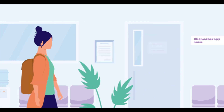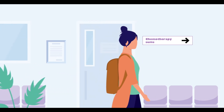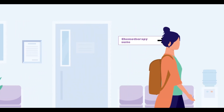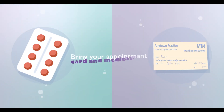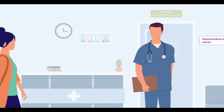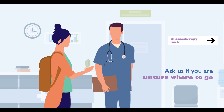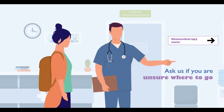Whether you are receiving chemotherapy or immunotherapy, your cancer treatment will usually be given in the chemotherapy suite. Remember to bring with you your appointment card and any medications that you are currently taking. Our chemotherapy suite is located on the first floor of the Osborne building at the Leicester Royal Infirmary.